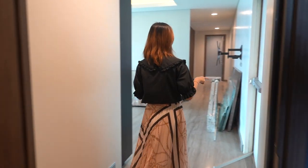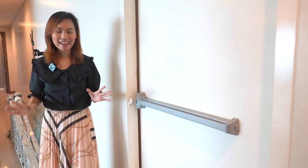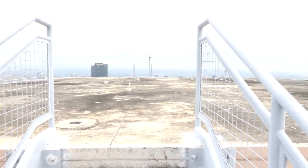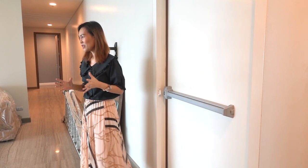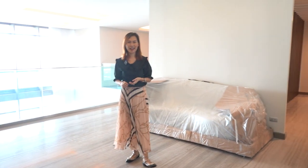Here is an access going to a helipad. If you can afford this kind of penthouse unit, I'm sure you can also afford a chopper or a helicopter. I think we're almost done with the house tour and it's time for a recap.